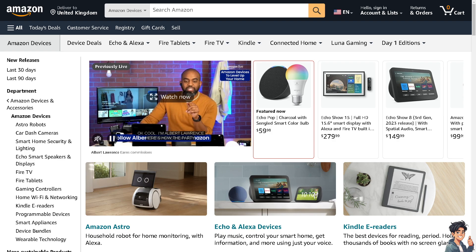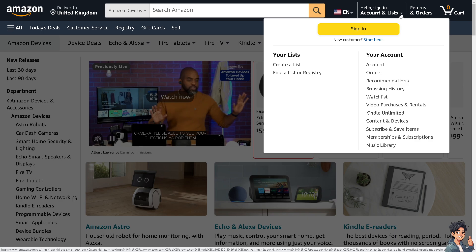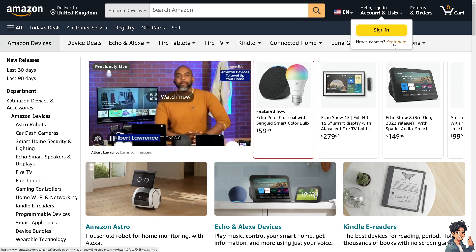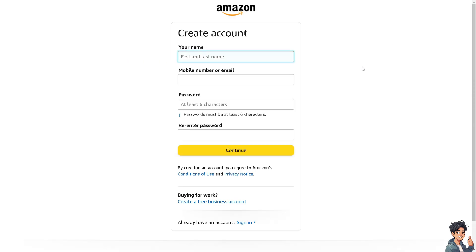Welcome back. In today's video, we are going to show you how to pay with PayPal on Amazon. Let's begin. The first thing you need to do, if you haven't already, is to log in using your credentials. If this is your first time on Amazon, click the 'Start Here' option and just follow the on-screen instructions.